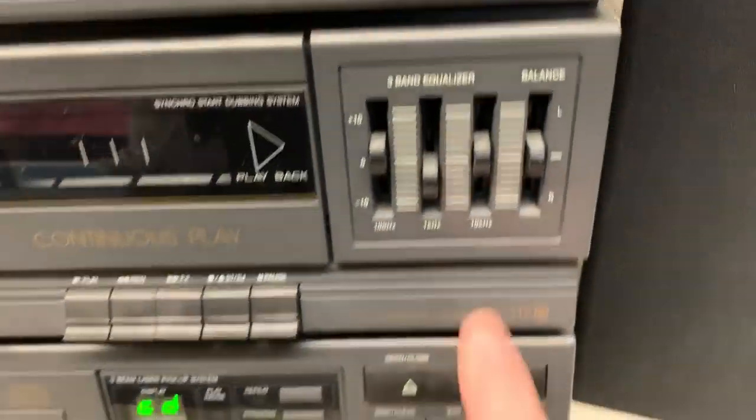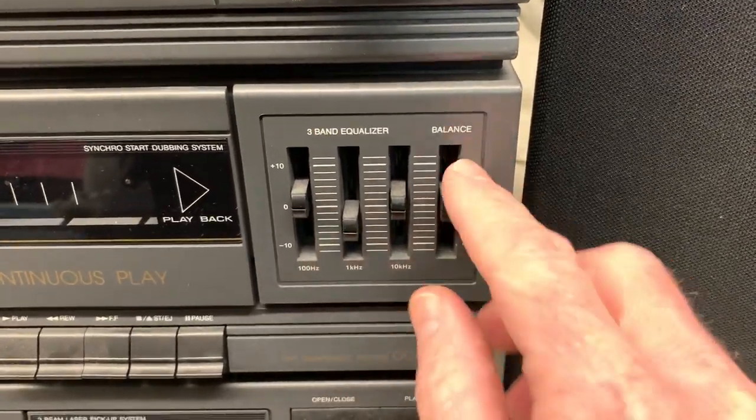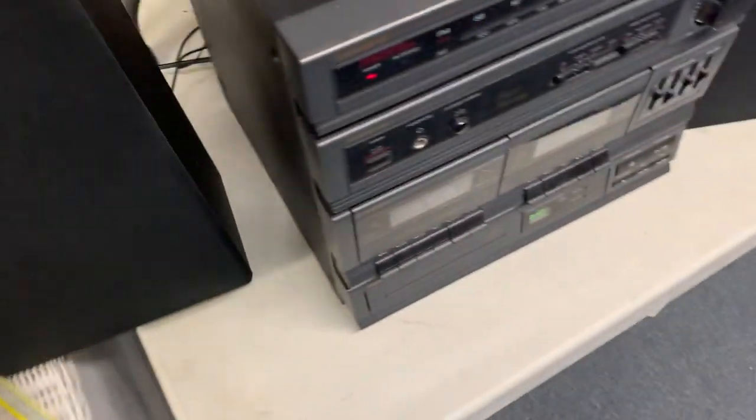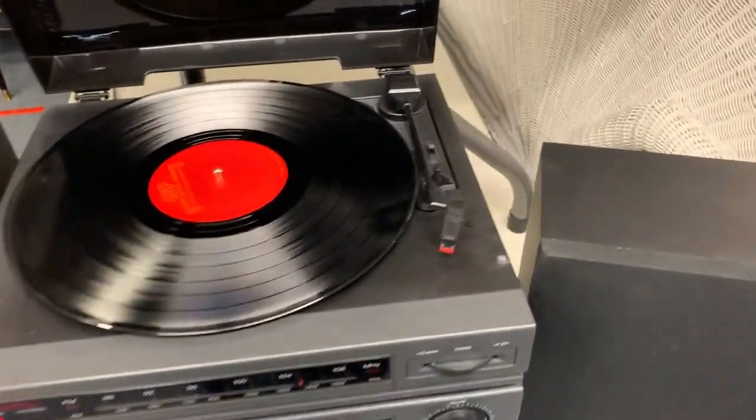We have a three-band equalizer and the balance button left and right. The speakers are detached and have about three-foot cords on them, so you can put them wherever you'd like.